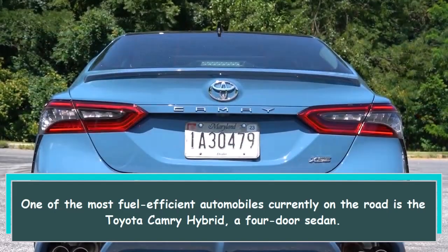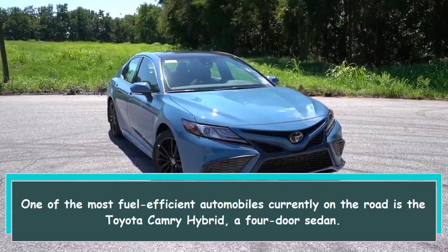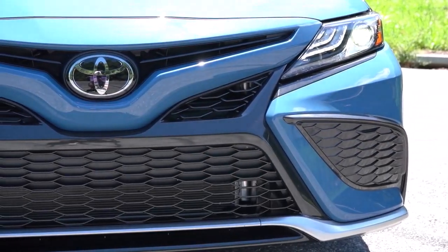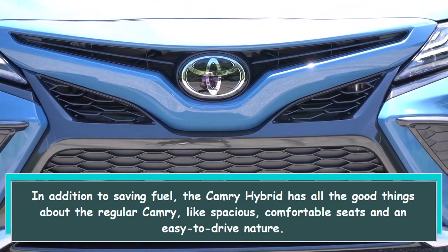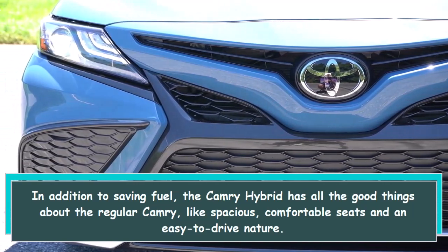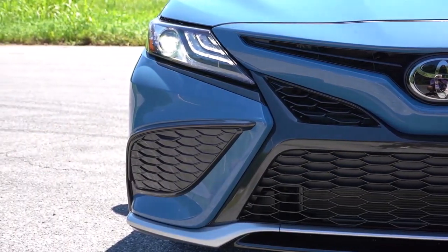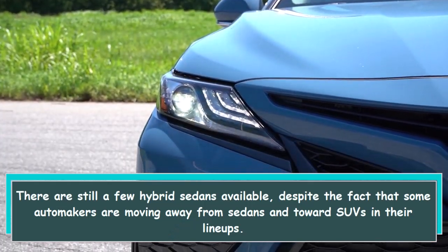Hi everybody. One of the most fuel-efficient automobiles currently on the road is the Toyota Camry Hybrid, a four-door sedan. In addition to saving fuel, the Camry Hybrid has all the good things about the regular Camry, like spacious, comfortable seats and an easy-to-drive nature.